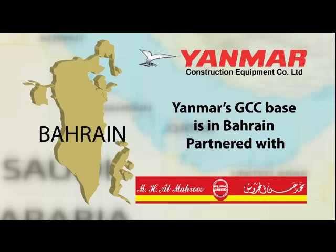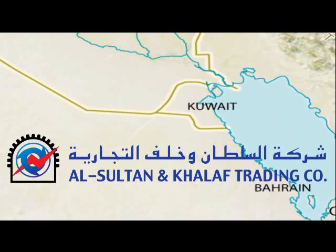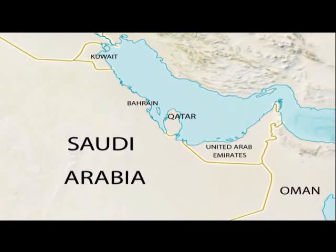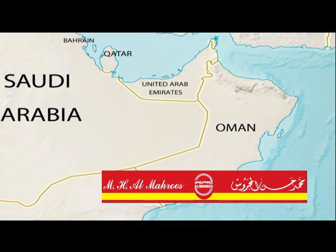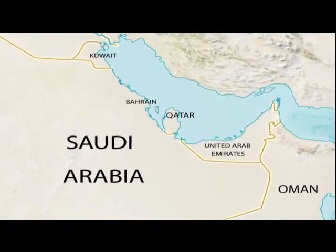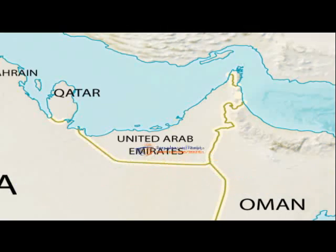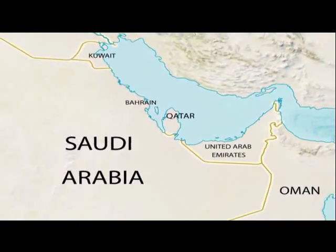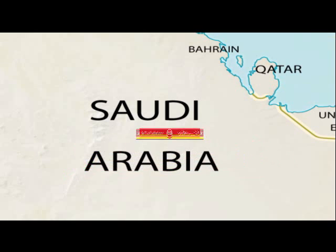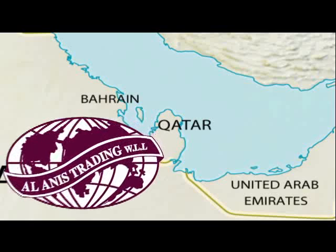Beyond being a distributor, Al-Maharoos have appointed dealers around GCC to have more flexible interaction with Yanmar customers. In Kuwait, Al-Sultan and Khalaf Trading Company. In Oman, MH Al-Maharoos. In UAE, Ahmad Ramadan Jummah Establishment. In Saudi Arabia, MH Al-Maharoos. And in Qatar, Al-Ani's trading company.